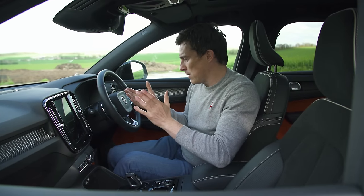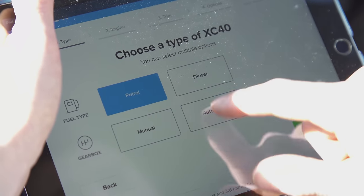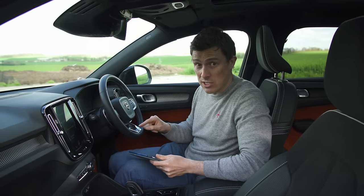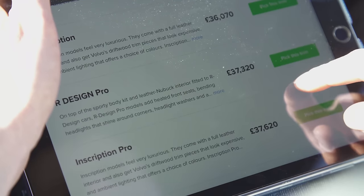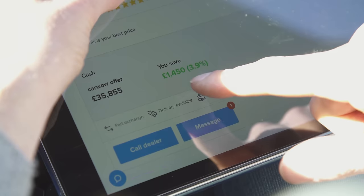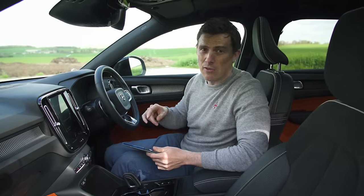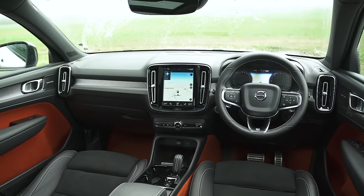But it is expensive — this is the R Design Pro version. If I put this into CarWow and spec it up with this engine, which is the T5 Turbo Petrol, I'm getting an offer back for £36,000, which is about £1,500 off the list price. But remember, this is a brand new car, so the deals will get better as it gets older.